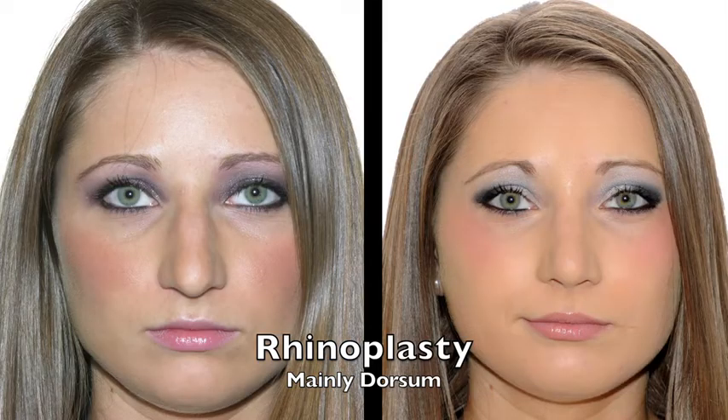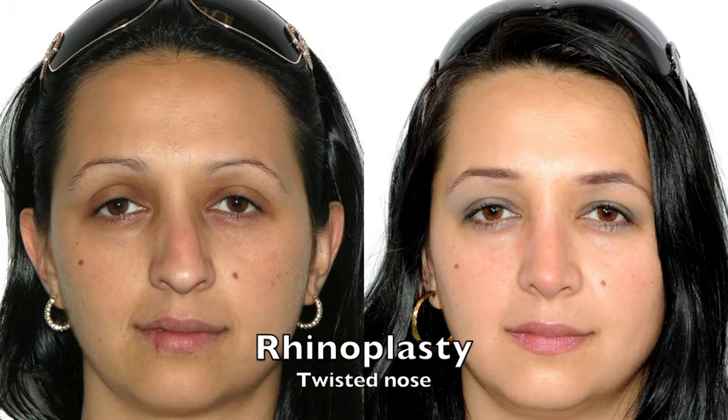Here the tip was lifted slightly while that was being done. Closed technique, which means there's no visible scarring — it's all done inside the nose.